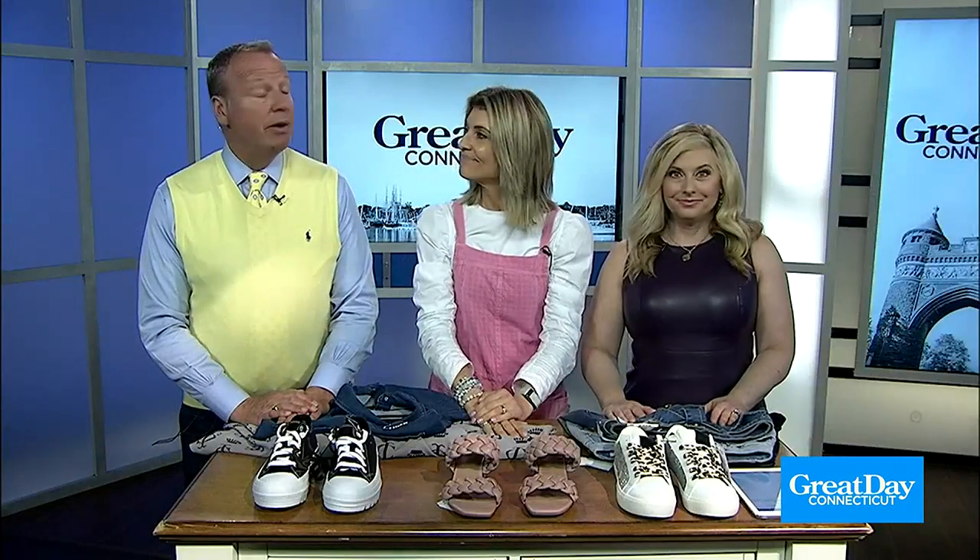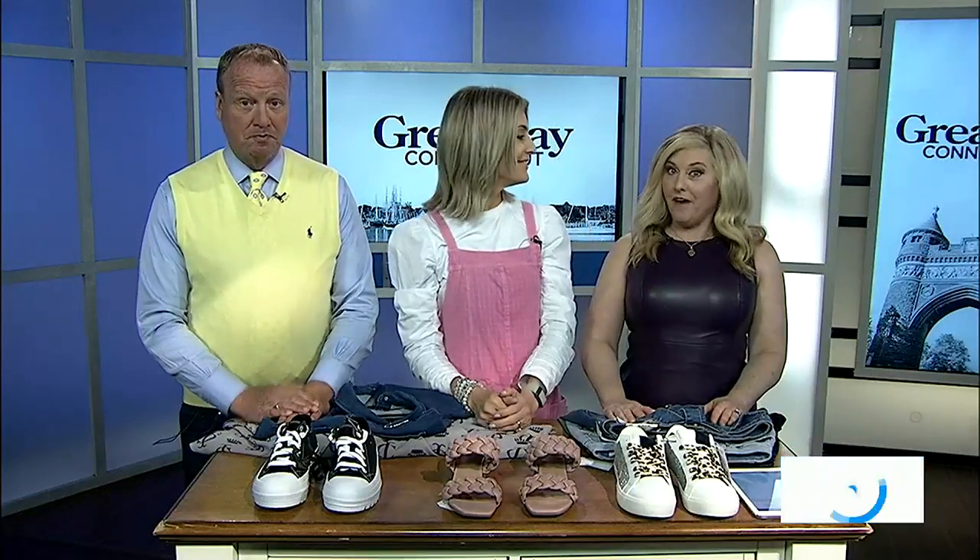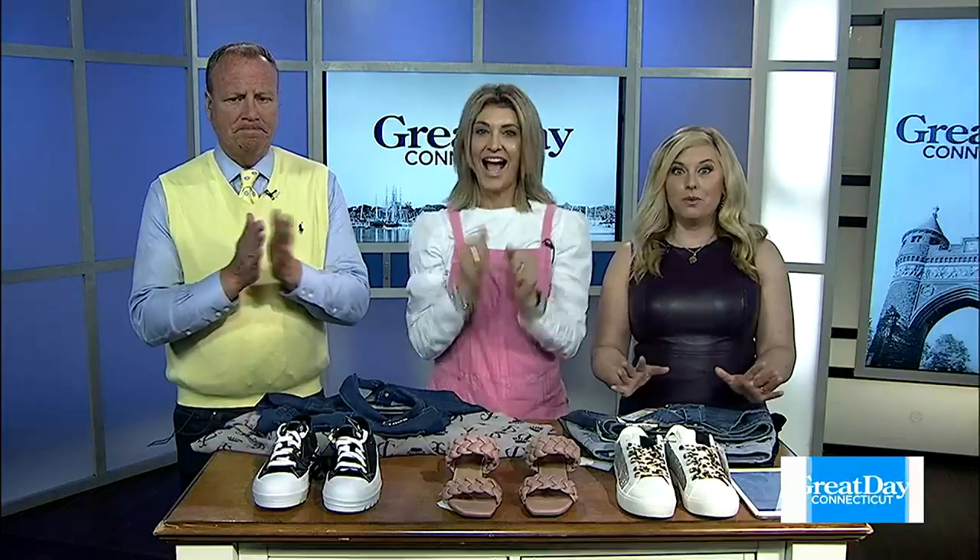Time now for Great Day Fashion, and we're gearing up for summer. Debbie Wright is here with some fabulous finds that definitely won't break the bank.